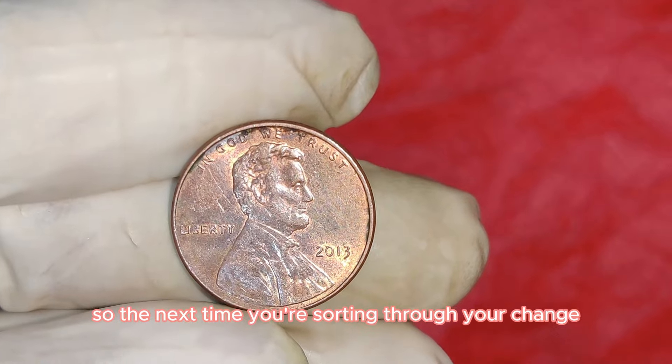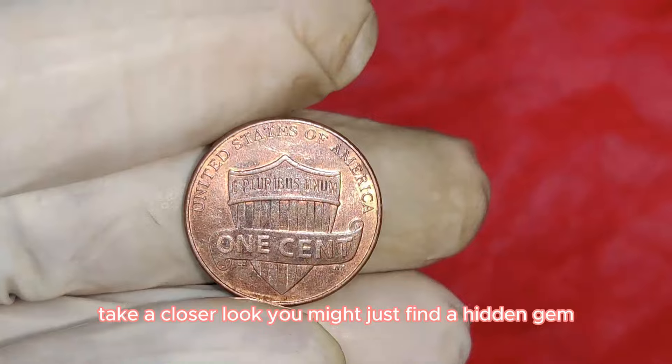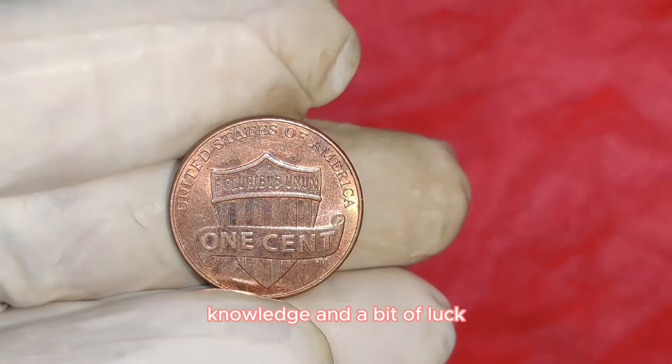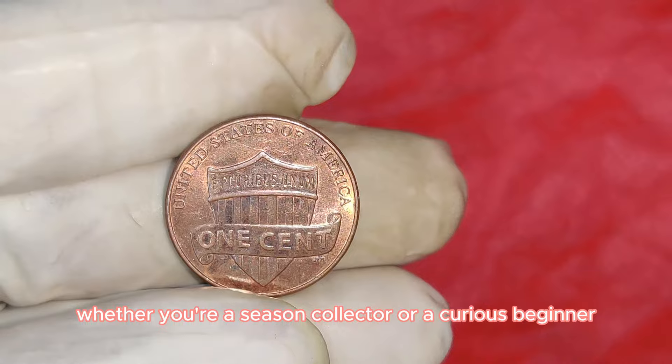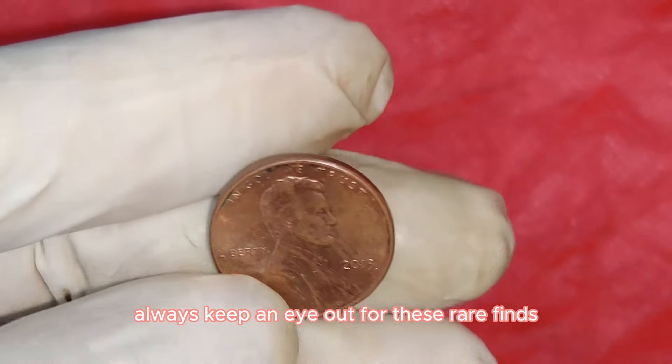The next time you're sorting through your change, take a closer look — you might just find a hidden gem. Coin collecting is a blend of patience, knowledge, and a bit of luck. Whether you're a seasoned collector or a curious beginner, always keep an eye out for these rare finds.